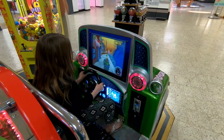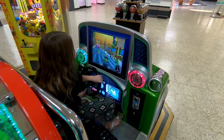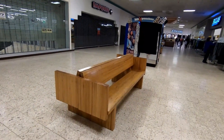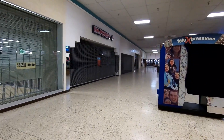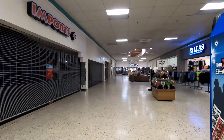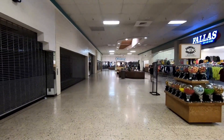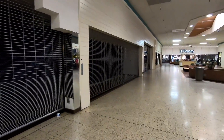Too bad Mark wasn't here with us to make him sit in this and try it out. I really like these benches too. Having driven through Gallup, it kind of surprises me that there's even a mall here — it didn't seem like a big enough place to warrant having a mall. But again, this area might have looked very different in 1980 when this mall opened originally.